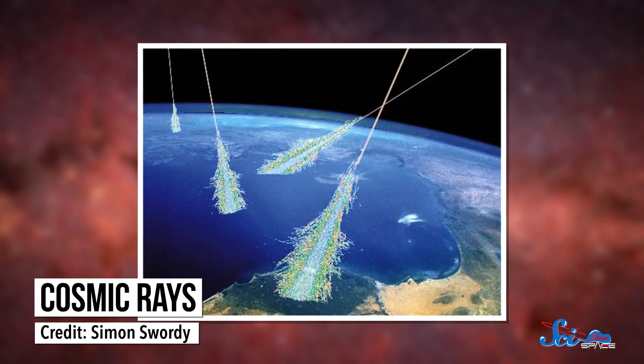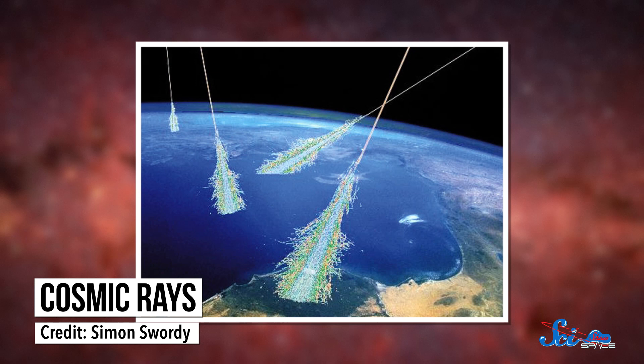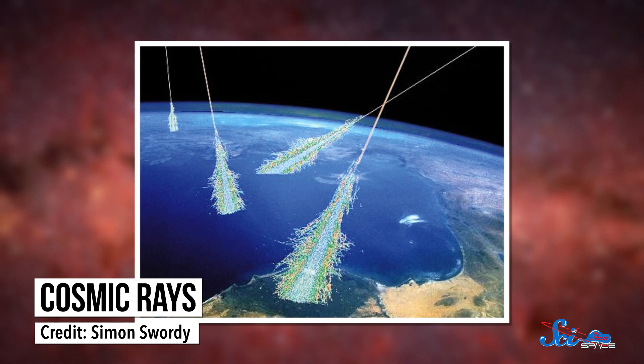Despite the name, cosmic rays aren't really rays of light at all. They're extremely high-energy subatomic particles — mostly protons and atomic nuclei — that are being flung through space and bombarding the Earth.